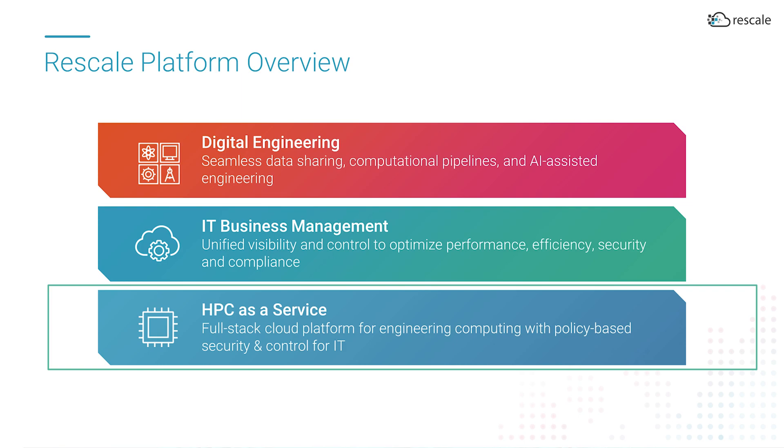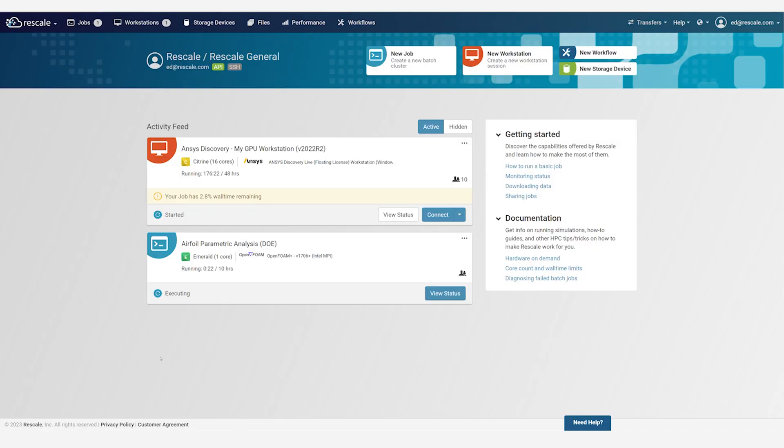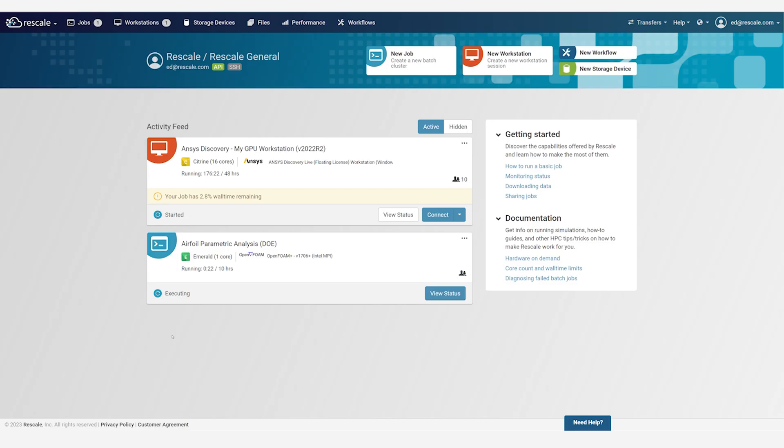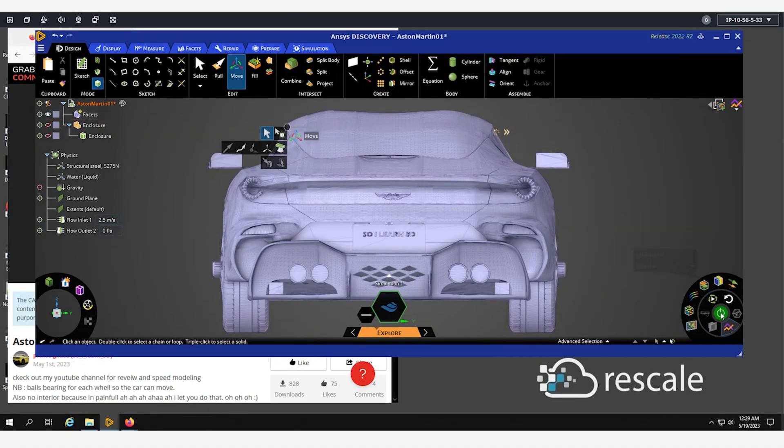We'll start with HPC as a service. When an engineering user logs into Rescale, the first thing they will see is the Rescale dashboard. This page provides a live feed of all engineering computing activities, including the engineer's active workstations or running jobs. The engineer can then connect to an active workstation or job to do their work or check results.